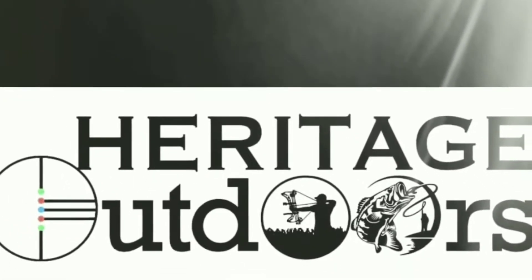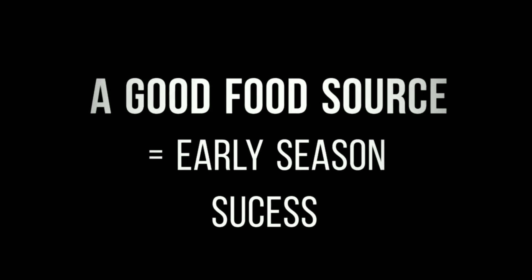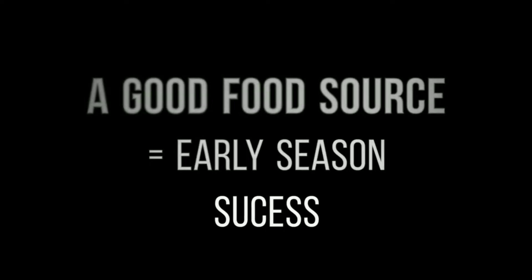Hello everyone, this is Andrew Sykert with Heritage Outdoors. In today's episode I would like to go over a few things that I think would be extremely beneficial for your early season success. Bow hunting here in Ohio is literally just right around the corner — September 25th — and I am super stoked. I got all my gear ready and I am extremely jealous of all the other states in the U.S. that have already opened up their season, with a few people I follow already seeing great success harvesting some great animals.